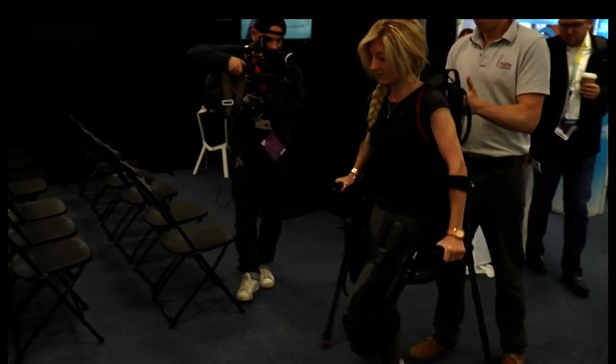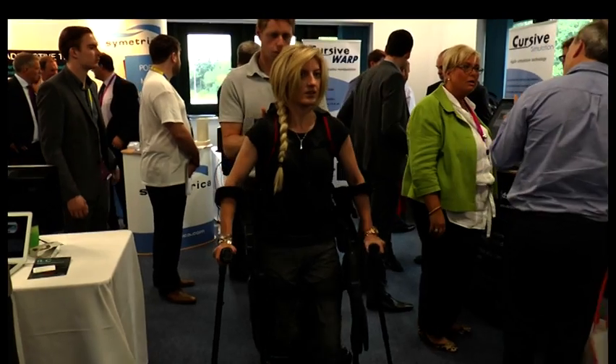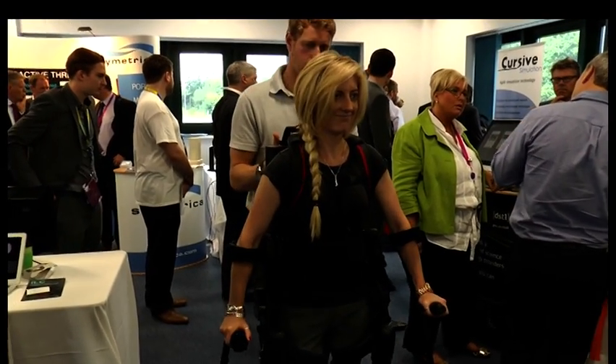Originally designed to enable troops to carry more kit over longer distances, the exoskeleton is now being used to help those with injuries to their spine.